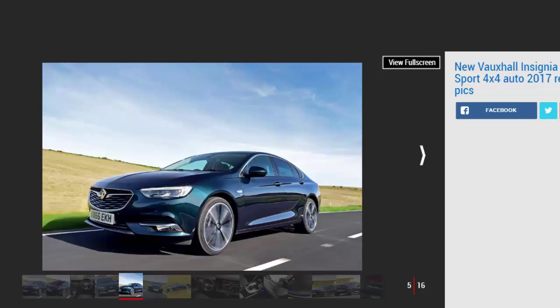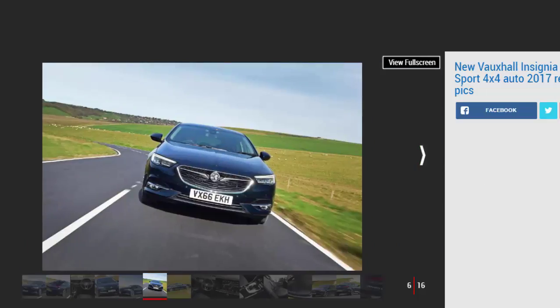Which is a pity because in many other areas the latest Insignia is an impressive car. As we've already discovered in the lesser versions, the level of space and quality on offer is hard to criticize. The boot is big and the amount of head and legroom in the rear borders on luxurious. It's also very well made, even if it falls some way short of the quality you'll find in the genuine premium competition from Germany, namely Audi, BMW and Mercedes, all of which cost a lot more money than the Grand Sport.